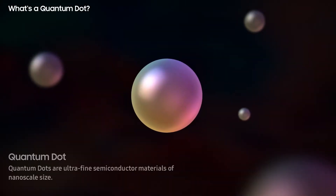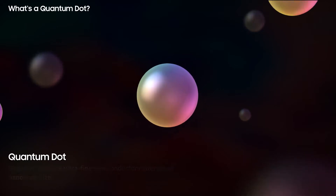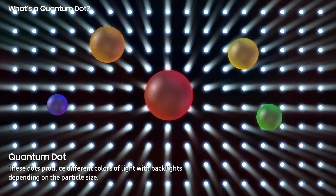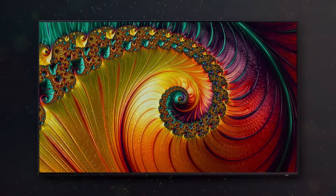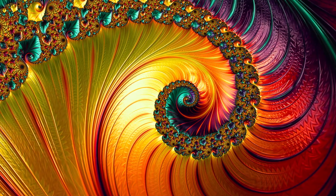Quantum dots are ultra-fine semiconductor materials of the nanoscale. These quantum dots produce different colors of light depending on the particle size. The larger the size, the more red the color, and the smaller the size, the more blue the color. When these various quantum dots come together, they can express a variety of colors more accurately and efficiently, resulting in better overall picture quality.